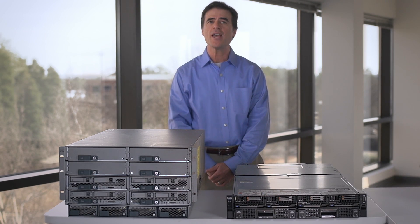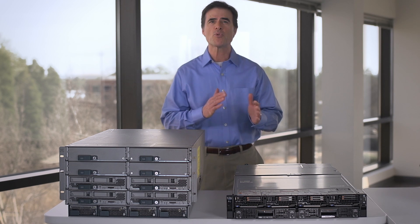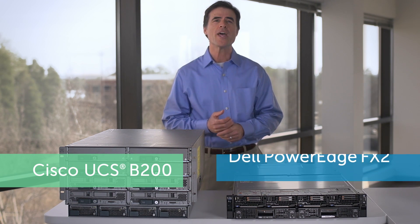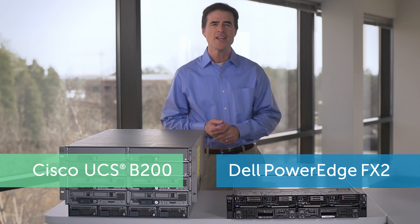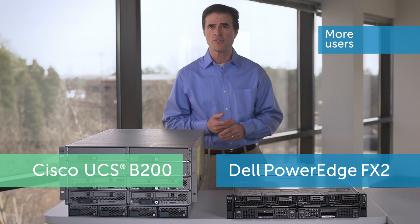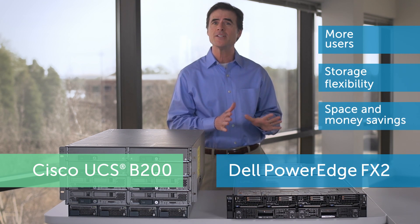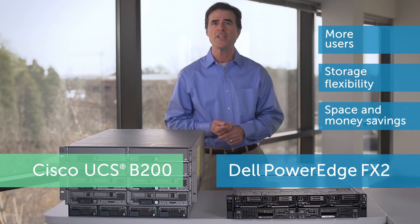In Principled Technologies' hands-on evaluation, an upgrade from an older blade server chassis and storage array to an FX2 converged solution supported more end-users, provided localized storage flexibility, and saved significant space and money versus the older VDI solution.